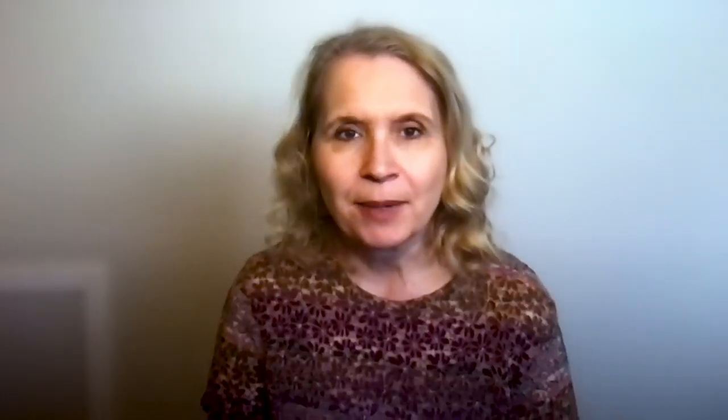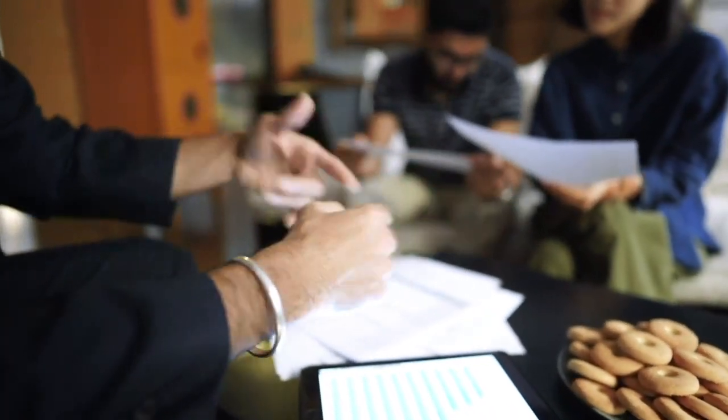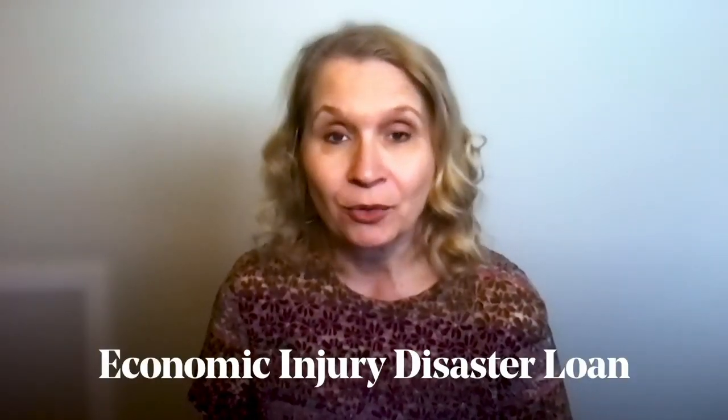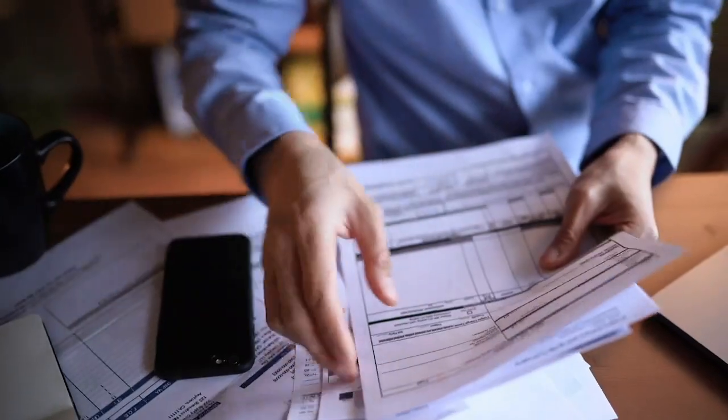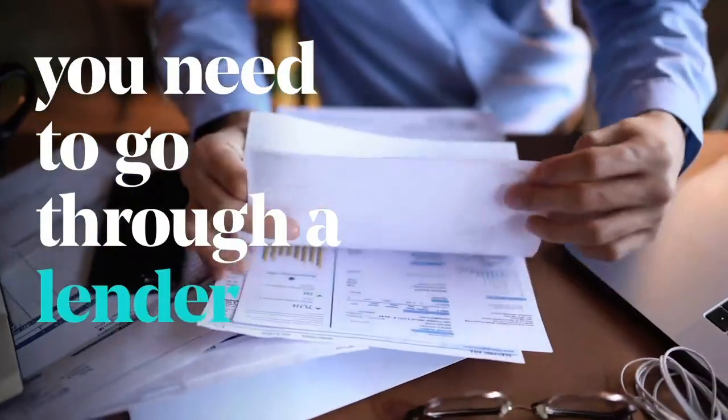Another common mistake is that people don't know where to apply for these programs. Because these are SBA loans, they think they all go to the Small Business Administration. Only the Economic Injury Disaster Loan goes directly through the SBA. For other programs like the PPP, you need to go through a lender. Many online lenders are trying to help business owners, especially those who may not have strong banking relationships and may not know where to get one of these loans.